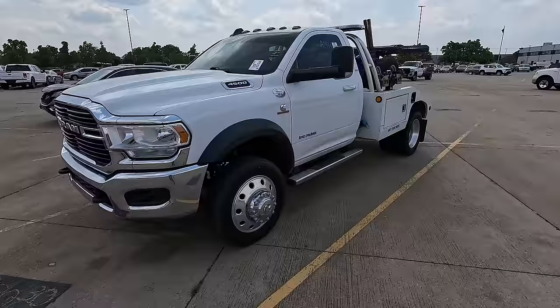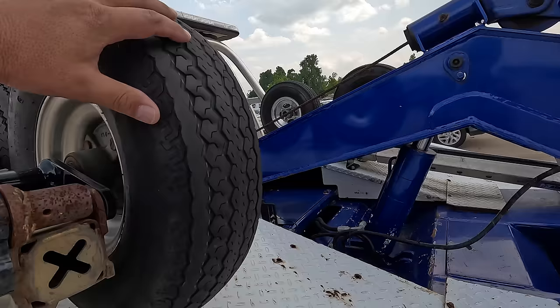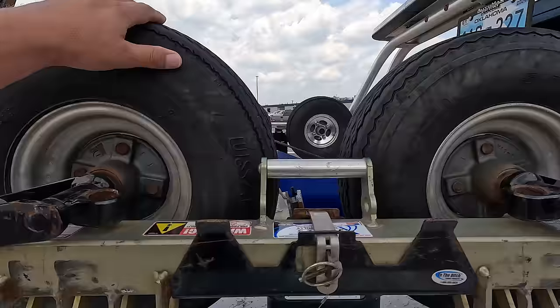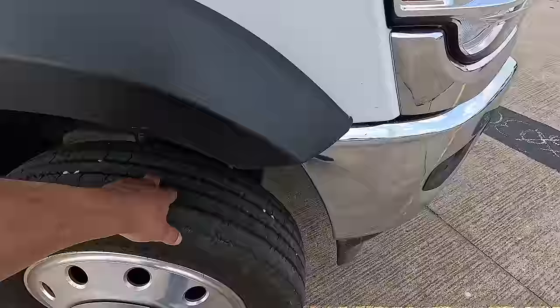First up is a 2019 RAM 4500 heavy duty tow truck — single cab, short bed with all the tow accessories including dollies. They look to be in pretty good shape, tires look decent, bearings feel good on both sides. This is a nice rig and I like the color. Low miles — about 65,000 on the odometer. No major body damage to speak of.